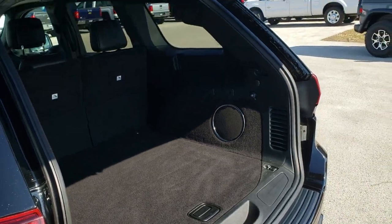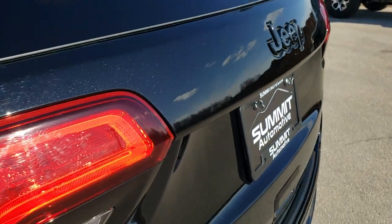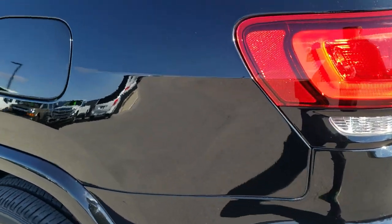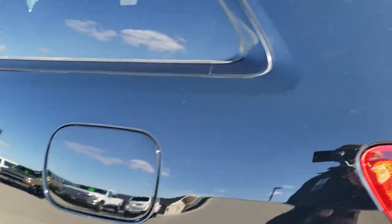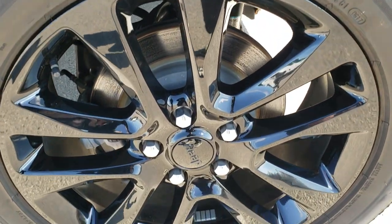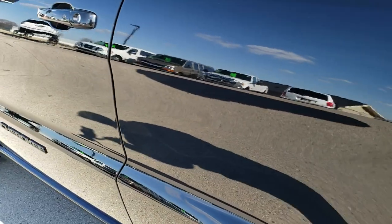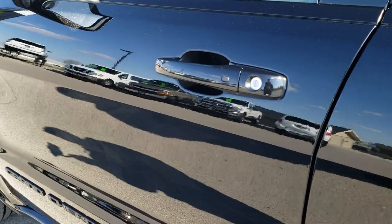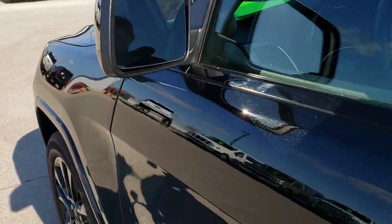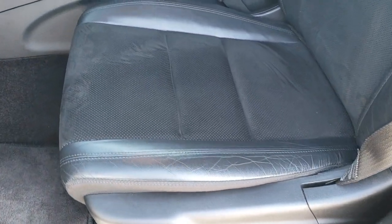The power lift gate beeps three times and comes on down. You do get LED running lights. As you go down this side of the Jeep, it's just as clean as the passenger side — no dents or dings on that rear quarter. This back rim is in excellent shape as well. Down the rest of the side of the Jeep: no dents, no dings, no scuffs, no scrapes. It does have the keyless entry with remote start system, power heated mirrors, and gloss black mirror backs.